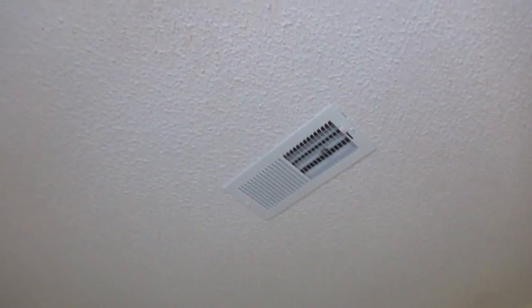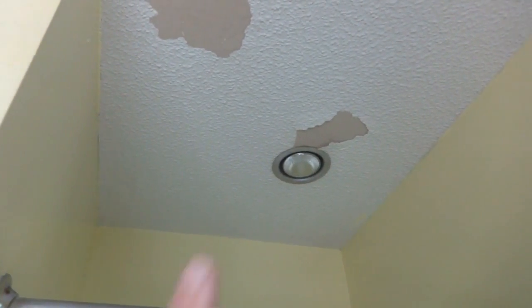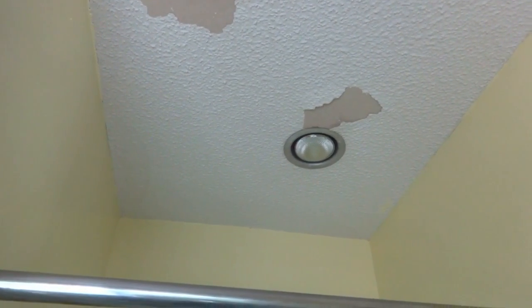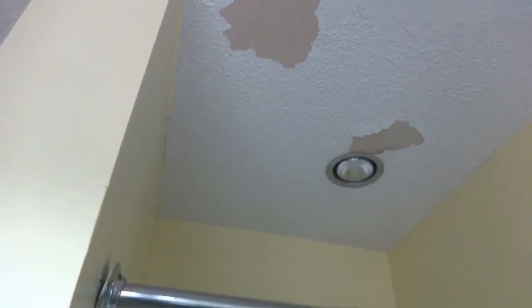Starting up top, it has popcorn ceilings, which we don't like. We got rid of those in the rest of the house when we put in board-and-batten style ceilings, so we're going to do that in here too — probably shave it all off and trim it out to match. It looks really bad above the shower, starting to peel off, and I think that's because the bathroom has no vent fan, just a light.